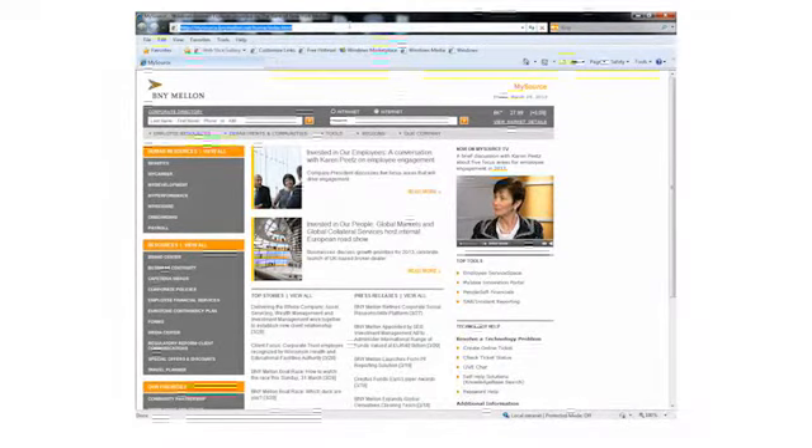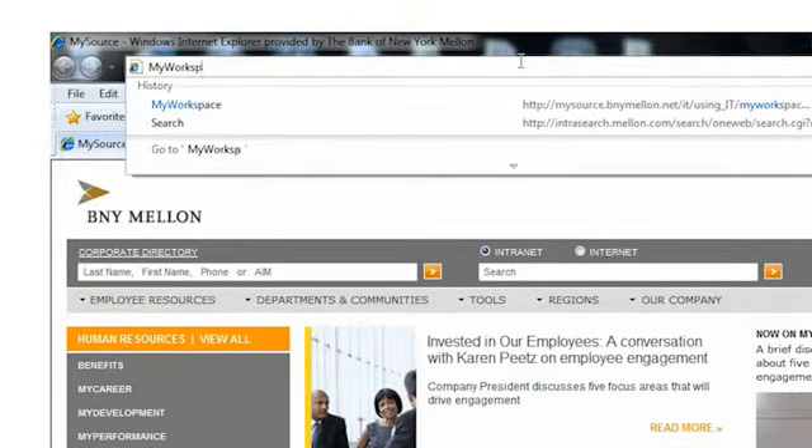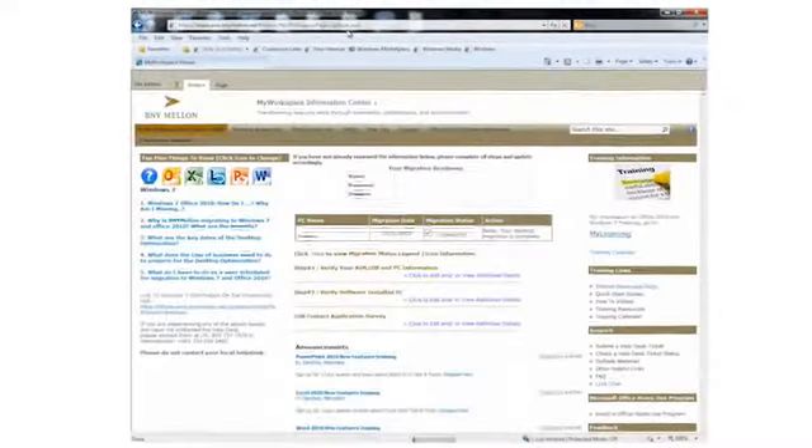My Workspace Information Center is an open SharePoint that is available for all users in the entire company, and it's very easy to get to. Simply go to the address bar of Internet Explorer and type the words My Workspace. That's it.